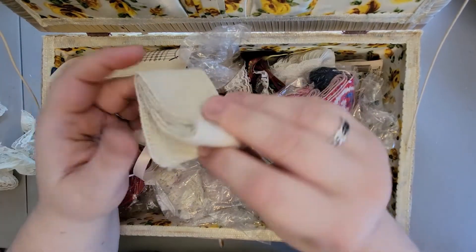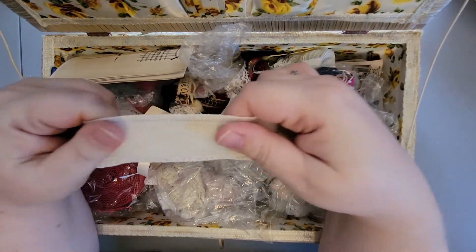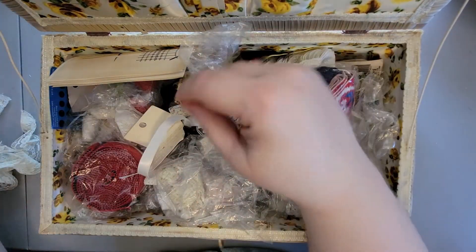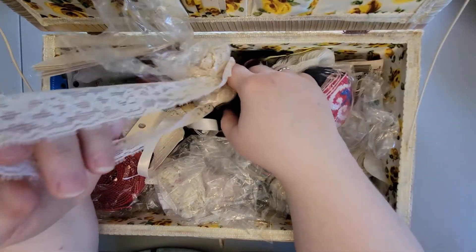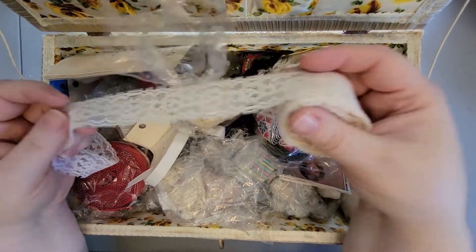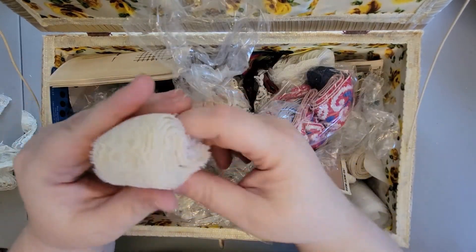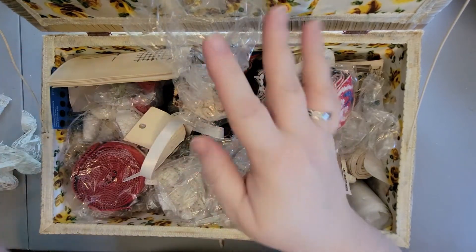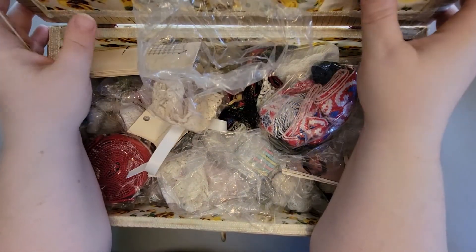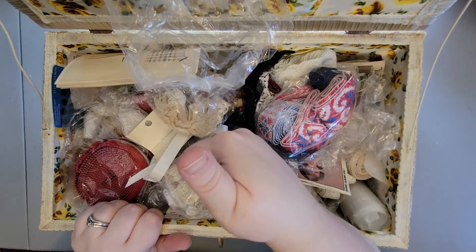And what's this? A piece of - it's like lace bandage, it's elastic, but that's cool. Oh oh oh my gosh - look at that big old roll of this beautiful lace! Oh my gosh you guys - whoever this belonged to was obviously a seamstress or something. By the way, this entire thing - the basket and everything in it - was $24. Can you believe it?